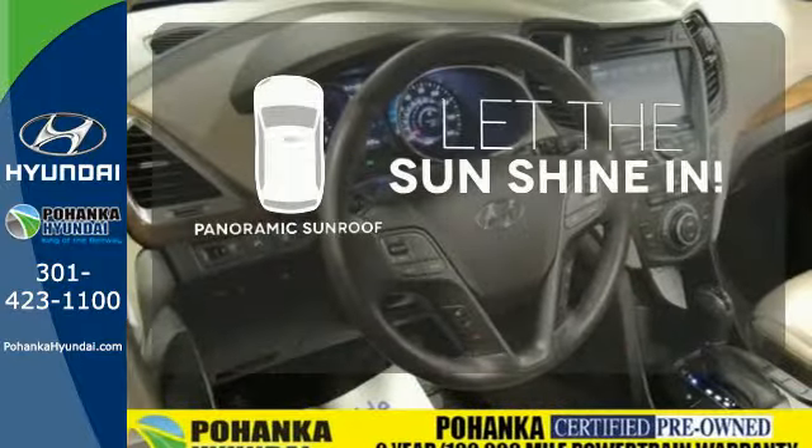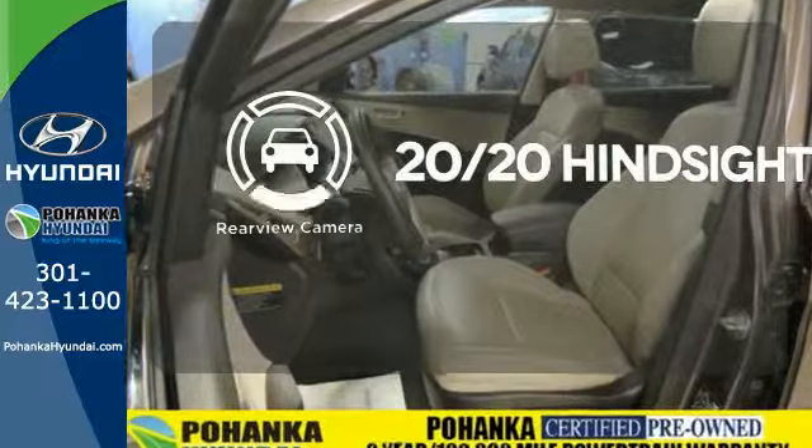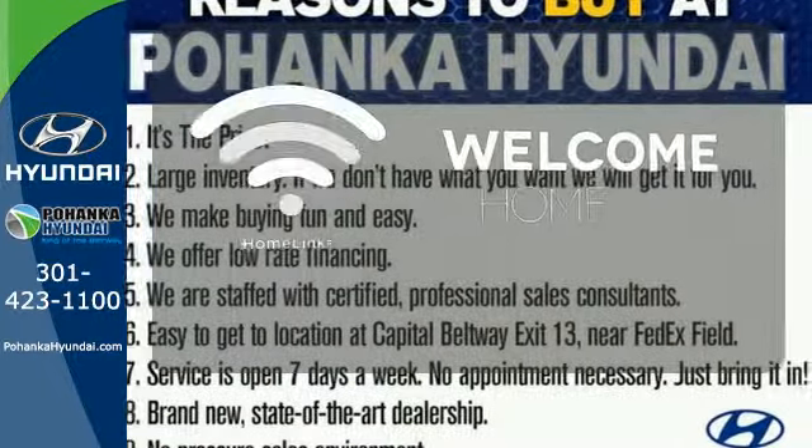Opening up to the world is a little easier with the panoramic sunroof. See objects previously out of sight with the rear-view camera. Program garage door openers, gates, and lighting systems with HomeLink.